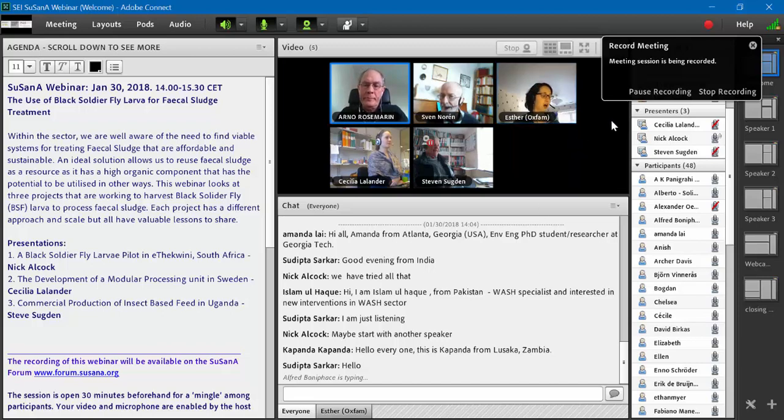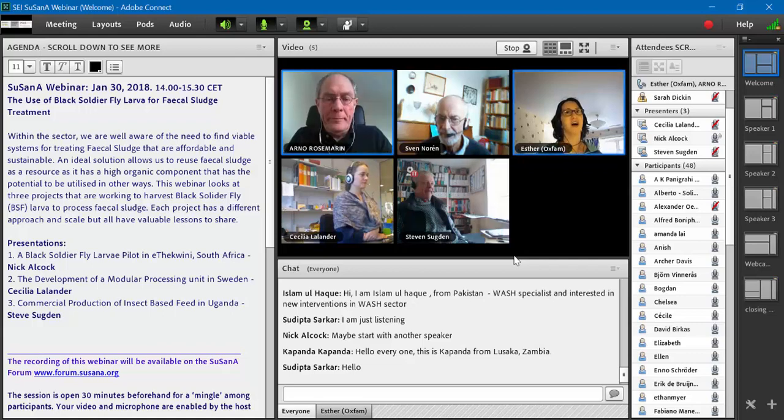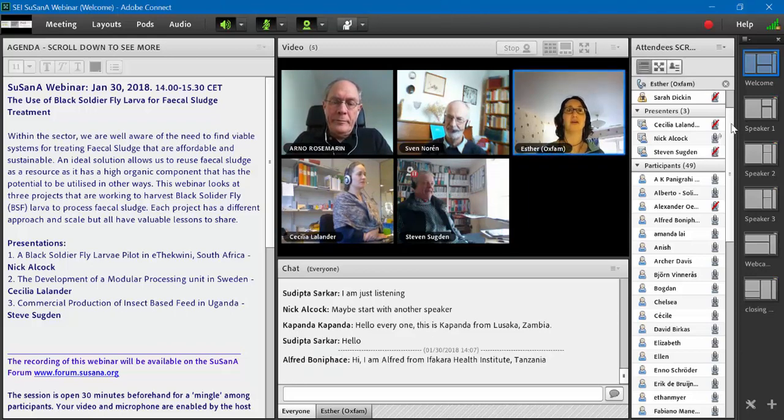Thank you everyone for joining us. Today's webinar is about black soldier fly larva and its potential application for sludge treatment. The black soldier fly interest comes as we all have the same problems — we're looking for sustainable sanitation solutions and need to address increasing urbanization and amounts of fecal sludge, but also incentivize this. The black soldier fly larvae process converts organic waste into pre-pupae, and the larvae can be used for potential stock feed or as a more organic way to handle sludge.